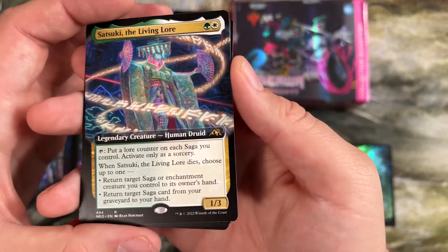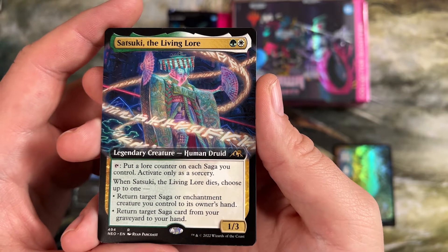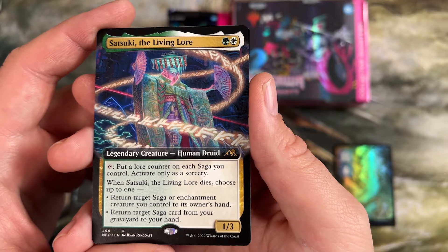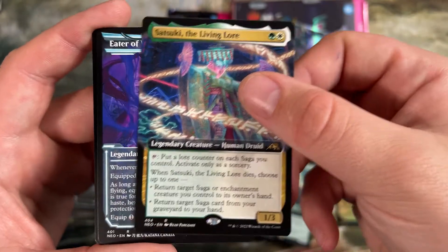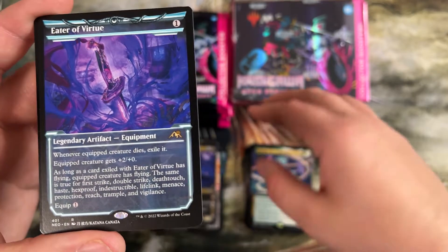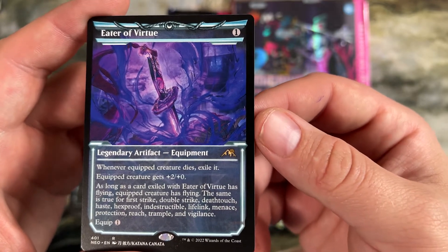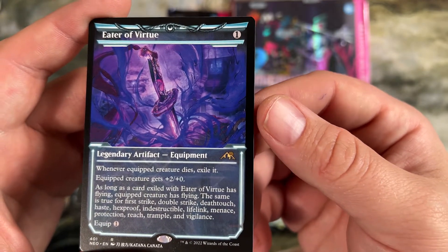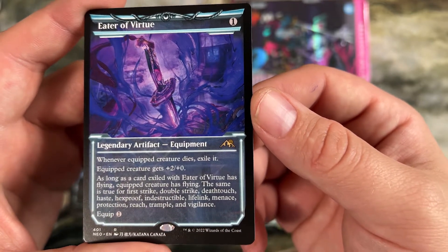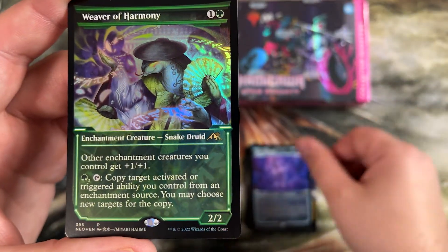The Living Lore — this is one I really wanted to talk about. Put a lore counter on each saga you control, activate only as a sorcery. And when it dies, choose one: return a saga enchantment to its owner's hand, or return target saga from a graveyard to your hand. This lets you power through your sagas. Eater of Virtue has a lot of text — this was used in Pioneer Soul Artifact decks as a one or two of, just because it's legendary. It lets you put a lot of abilities on your creatures as things die, gaining a lot of power. And a foil Weaver of Harmony.